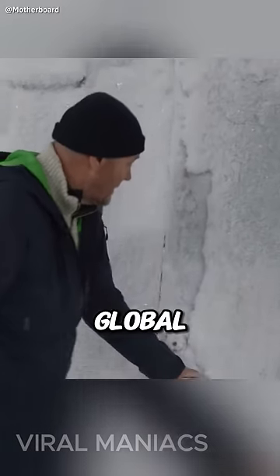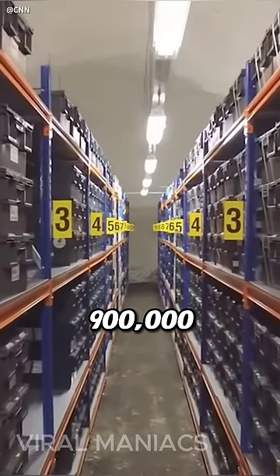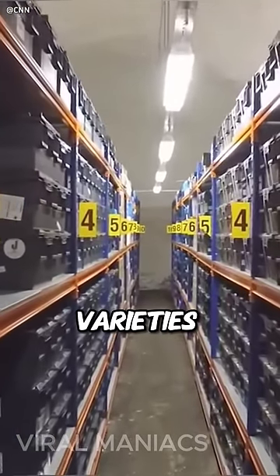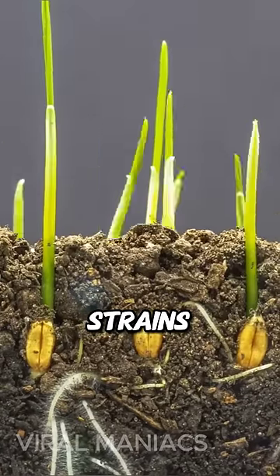Known as the Svalbard Global Seed Vault, this bunker-like structure was built to house over 900,000 seed varieties. Some of these seeds are not even cultivated in agriculture, but hold crucial genetic material for the development of new strains.